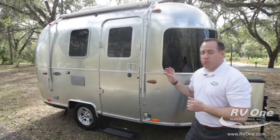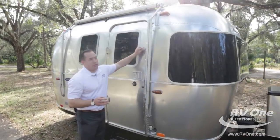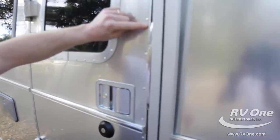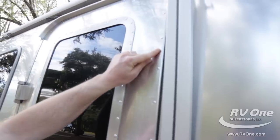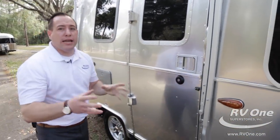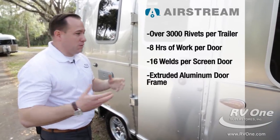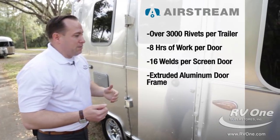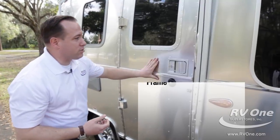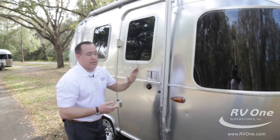The other nice thing that is super unique to Airstream's quality and build — each unit has approximately over 3,000 buck rivets. Each rivet is handcrafted at the Airstream factory in Jackson Center, Ohio. This door alone actually takes over eight hours to manufacture. Most other brand trailers just take the doors off a shelf and slap them on. Not Airstream. Every door is carefully manufactured and handcrafted right in Jackson Center, Ohio.